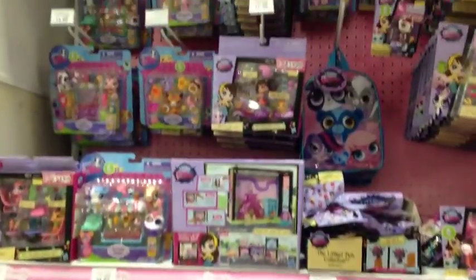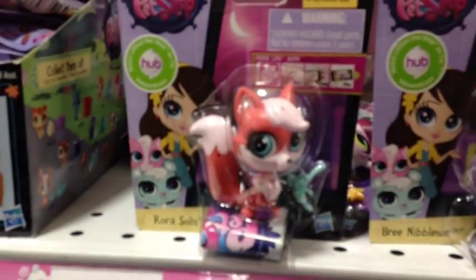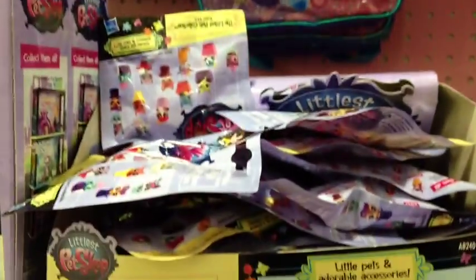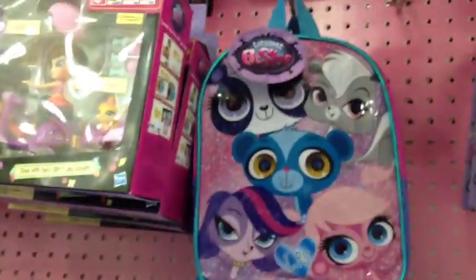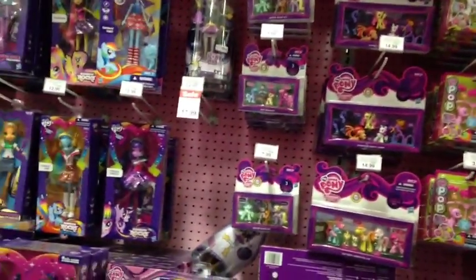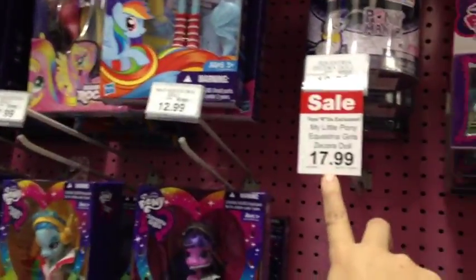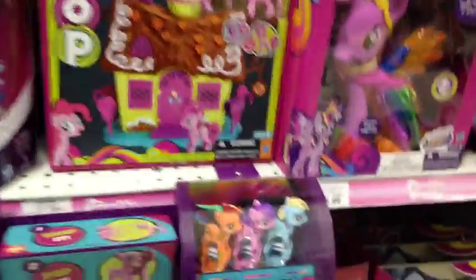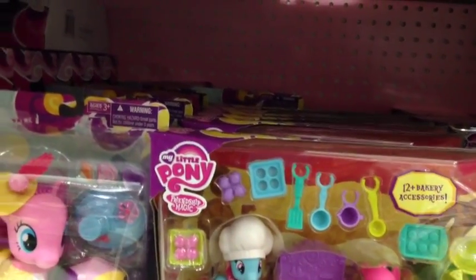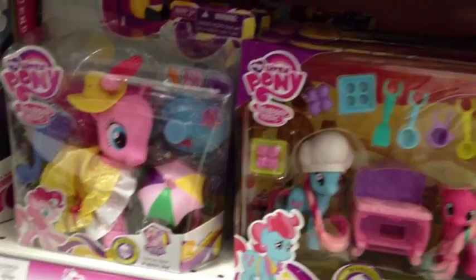And here's the Little Pet Shop section for you LPS lovers. I think this fox looks really cute. Oh, and they have that cute little backpack. Those are the My Little Pony sections — they're really well stocked. And they have some things on sale; the Zecora doll is $17.99 now. And they have this set that I got at Target for $7, and it's like $17.99 here.